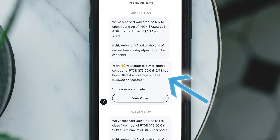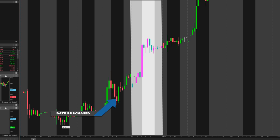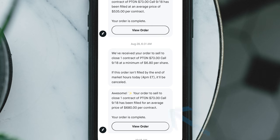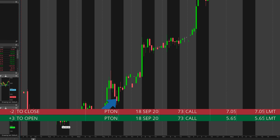On Thursday August 27th I bought three options of Peloton expiring on September 18th with a strike price of $73. Each contract was $565, costing me a total of $1,695. Over in Robinhood I grabbed the same contract a little later for $535. On Friday Peloton jumped up so I sold off the Robinhood contract for $680 and two of my three TD Ameritrade contracts for $705 each.